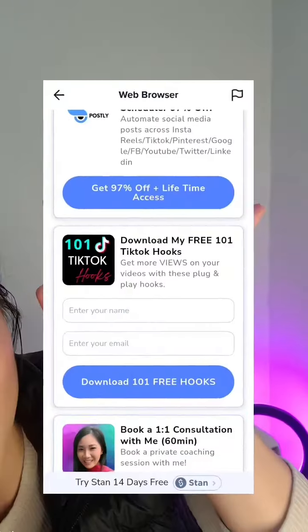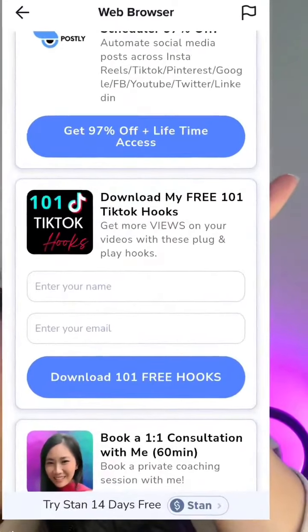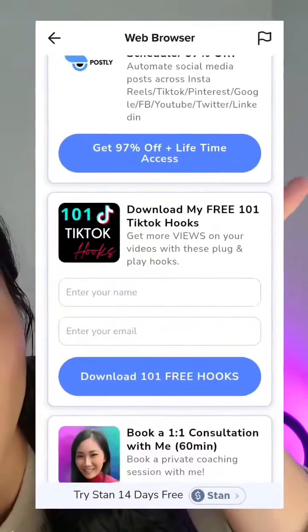For example, on my store, I know that a lot of my audience wants to get better at marketing. So I've created 101 TikTok free hooks that they can quickly plug and play. And so this is a really quick one that they can get results instantly.